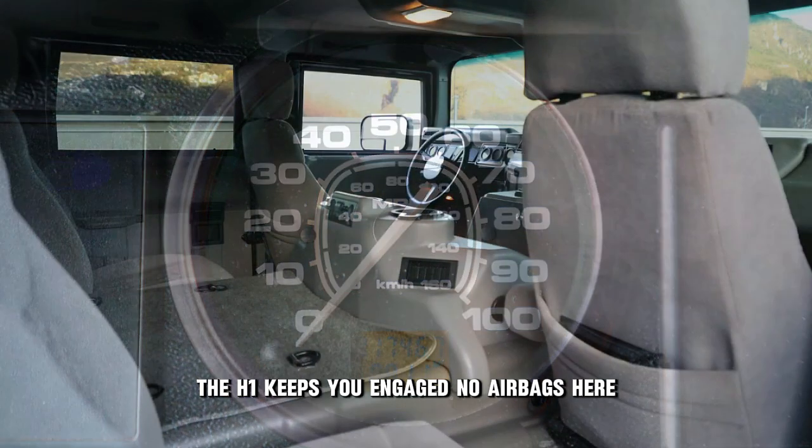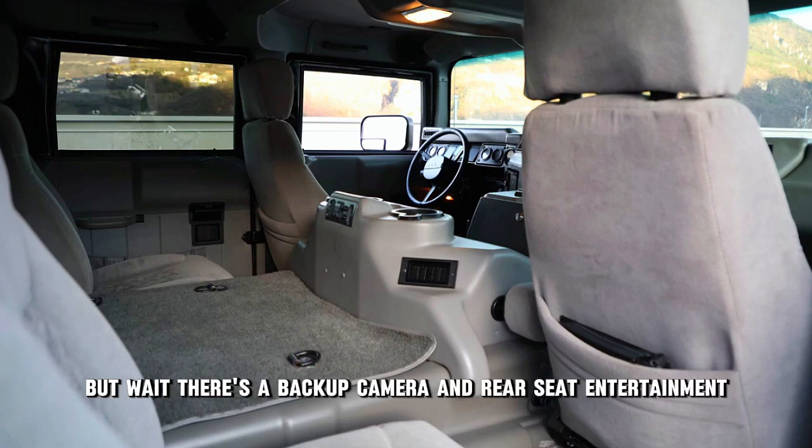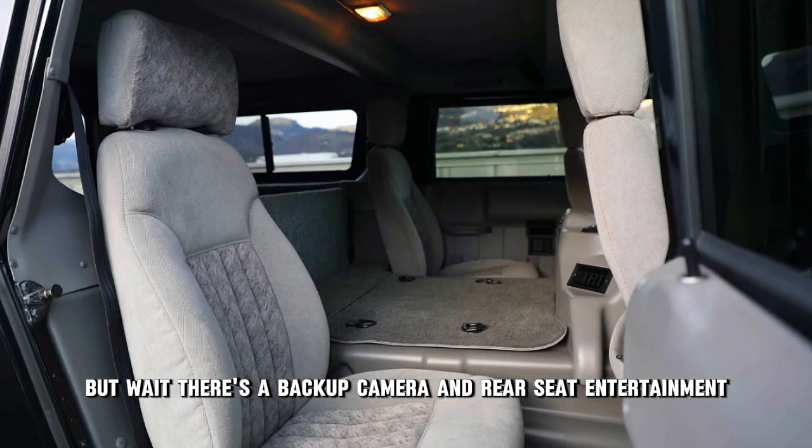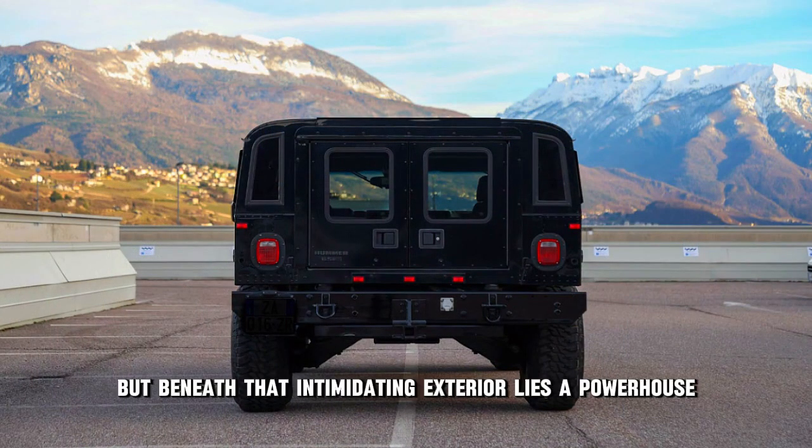No airbags here — just a metal parking brake and bus-like wipers. But wait! There's a backup camera and rear-seat entertainment. Luxury meets brute force.